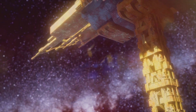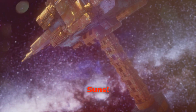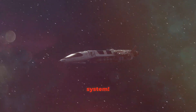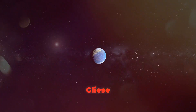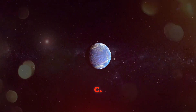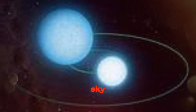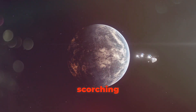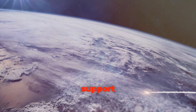The TRAPPIST-1 system gives us hope that we might not be alone in the universe. Our final destination is Gliese 667Cc, a planet located in a triple star system — that's right, it has three suns! Located about 22 light years away, Gliese 667Cc orbits a red dwarf star called Gliese 667C, which has two other companion stars visible in the sky. You might think three suns would make it scorching hot, but it's actually in the habitable zone of its star.